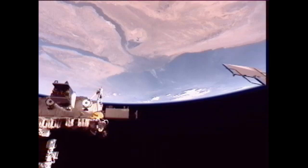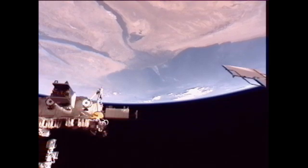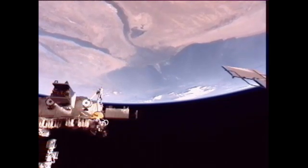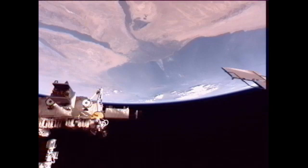As the Nile River comes into view, the crew continues to work, including Don Pettit, who has been taking samples from the Fluid Physics Experiment Facility inside the Kibo laboratory. That particular rack came up on STS-123 and is one of the core experiment components inside the Japanese laboratory.